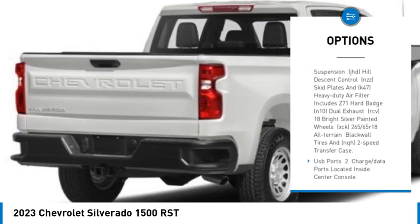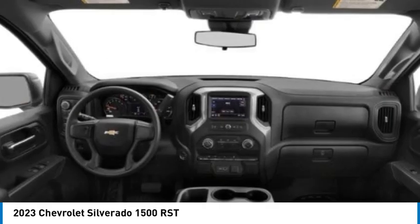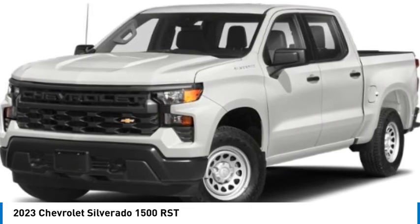Heated mirrors, aluminum wheels, remote engine start, traction control, stability control, daytime running lights. Searching for a dependable vehicle that looks great too? You found it — so stop in today.